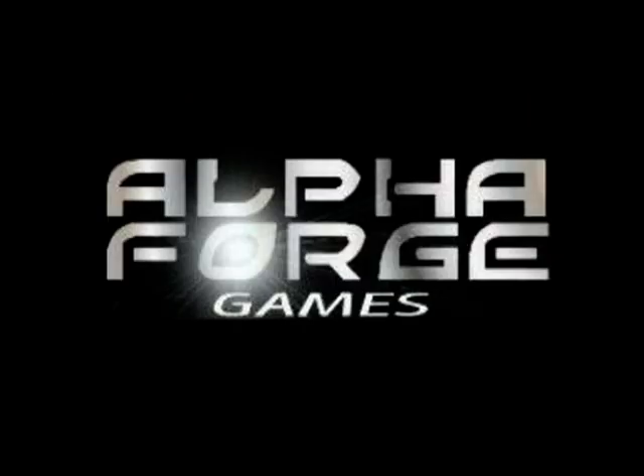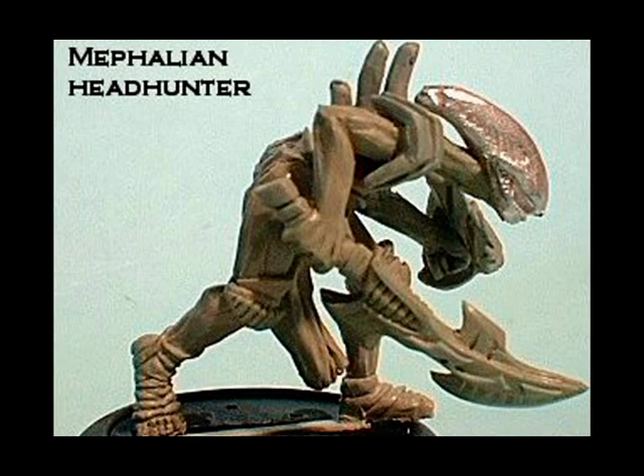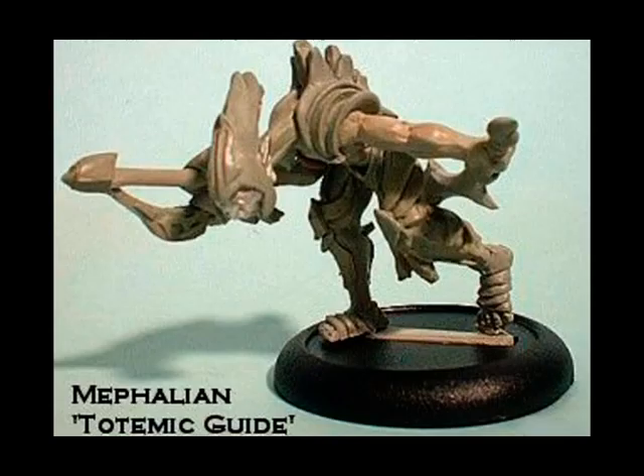It's about time we had some science fiction, so here at number 8 we have Alpha Forge. They have a new range of aliens for their Star Mogul game called the Mephalions. First up is this Mephalion headhunter, which is kind of cool in a rather Aliens way. Next is this totemic guide — I get the impression that these guys are a bit bent over too much and are looking at the floor, but I suppose they are aliens. No word on pricing yet that I can find.